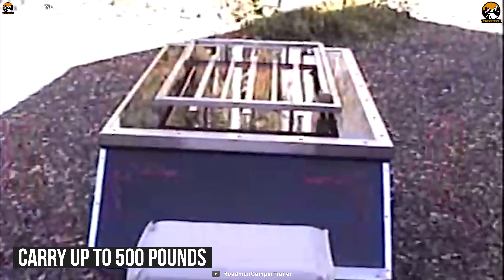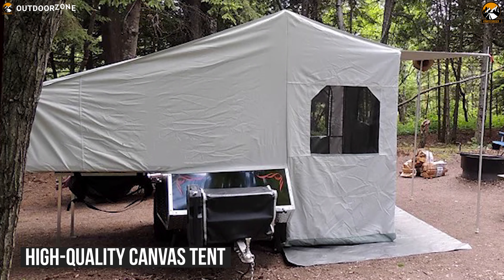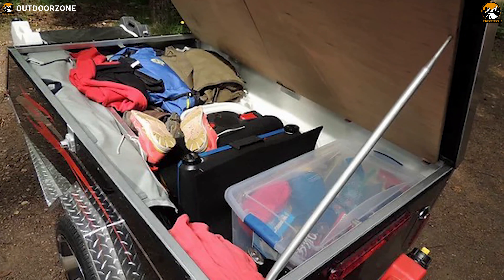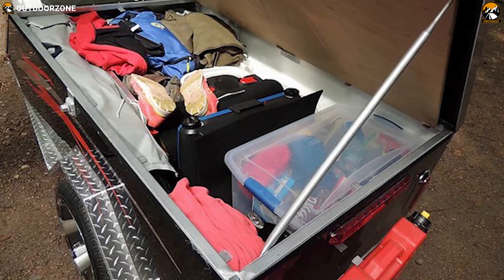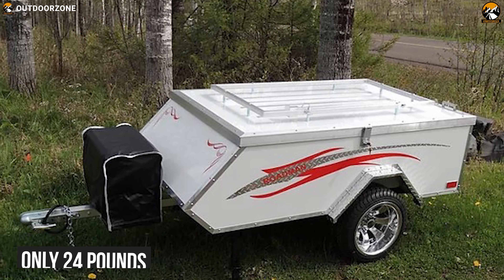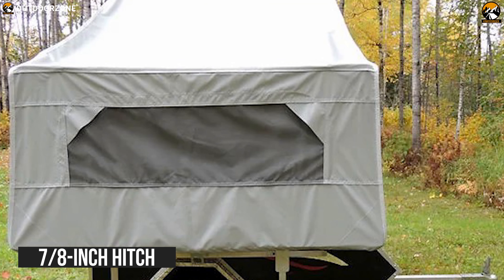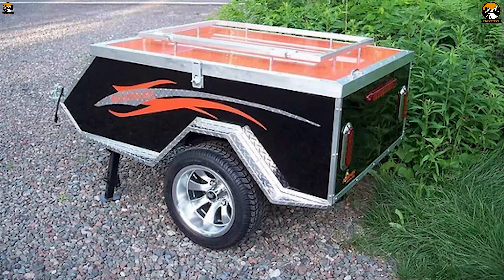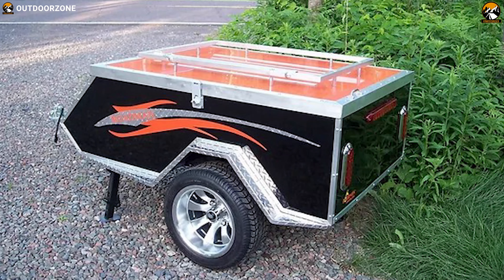It weighs 275 pounds and can carry up to 500 pounds of weight. This camper comes included with a heavy-duty, high-quality canvas tent which is also waterproof and fire retardant. Its flooring is made of heavy-duty polyurethane material with a four-inch lip to prevent water leakage. Its tongue weight is only 24 pounds. It also has 14-inch aluminum wheels, a 17 by 8 inch hitch, and a flat four-prong electrical connector.